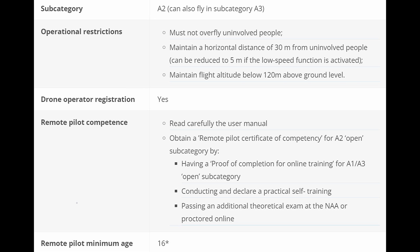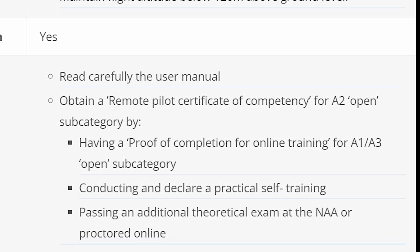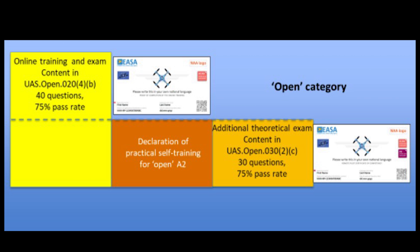For models of class C2, a more demanding exam is required to obtain the Remote Pilot Certificate of Competency for the A2 Open subcategory. Several steps are involved: a proof of completion of online training for the A1-A3 subcategory, conducting and declaring practical self-training, and passing an additional theoretical exam. The only DJI prosumer drone involved is the Mavic 3 Pro. If you're visiting from a non-EU country and plan to fly for recreational purposes, you may consider bringing a lighter model.